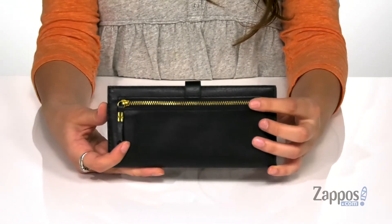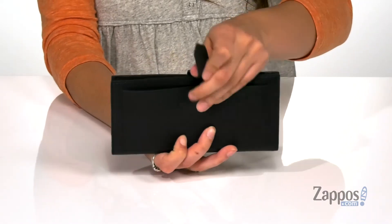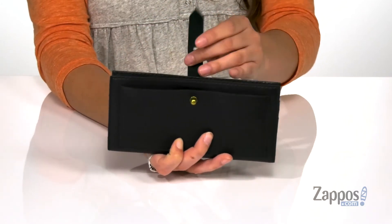It features a back zipper pocket that's perfect for storing items you want quick access to, and then you'll find there's another slip pocket up front that is really convenient as well.